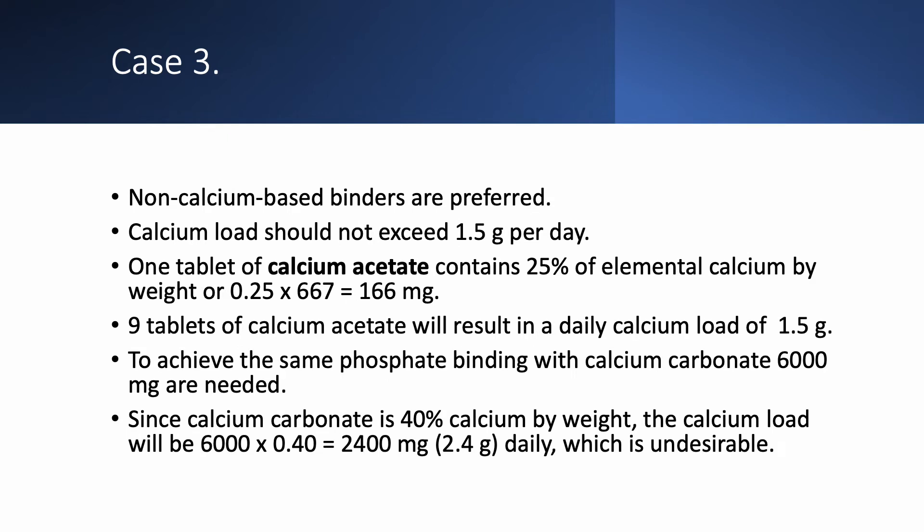Generally speaking, we prefer non-calcium-based binders because we don't want to give a big calcium load. Calcium load should not exceed 1,500 mg per day. One tablet of calcium acetate has 25% elemental calcium by weight; each tablet is 667 mg fixed, so it contains 166 mg of calcium. If we give nine tablets of calcium acetate — three tablets three times a day — we give a daily calcium load of 1.5 grams. You should never go higher than that.